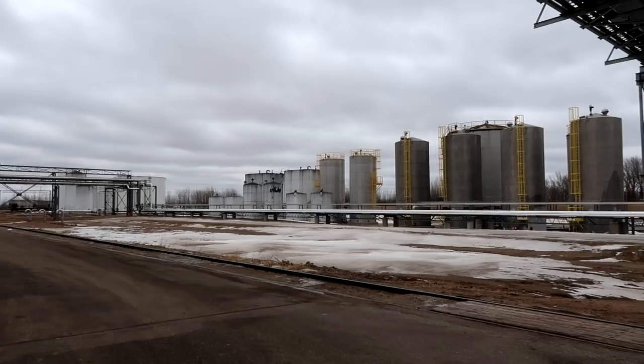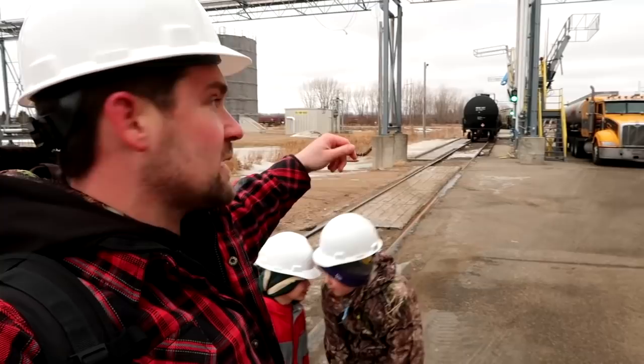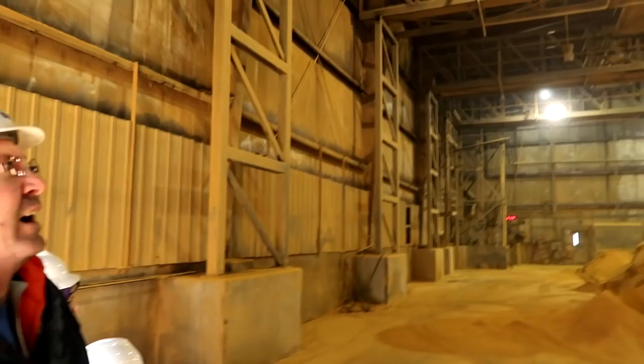What he was just explaining is they've got a system here where the loadout is set up so that if they ever have any kind of a spill through the rail or through the trucks, there's a system to catch that spill and take it underground, where they've got a containment system underneath the ground to store that product — so it's not anything that would harm the environment.